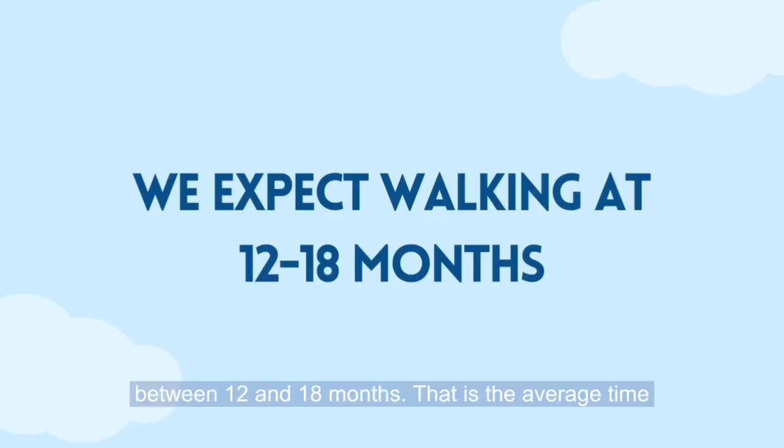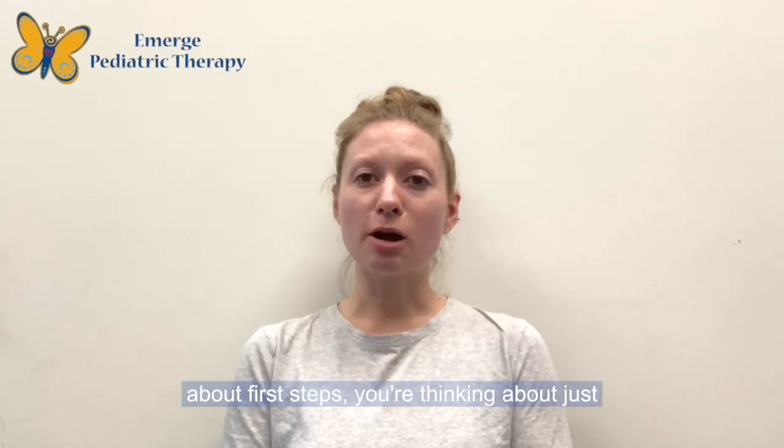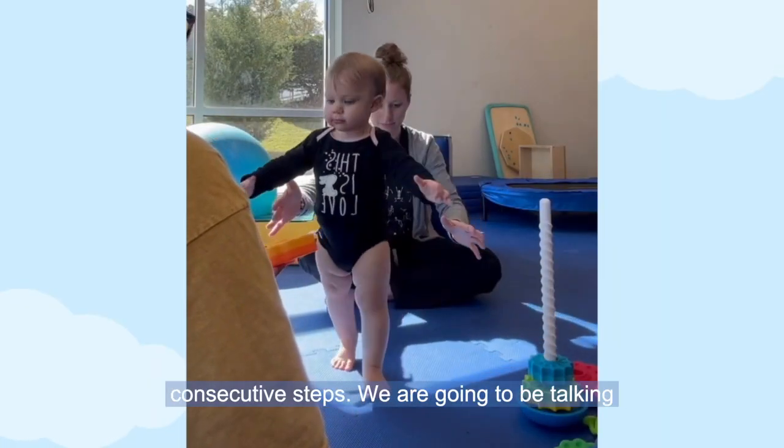We expect walking between 12 and 18 months — that is the average time frame for first steps. When you're thinking about first steps, you're thinking about just those first couple, maybe two or three consecutive steps.